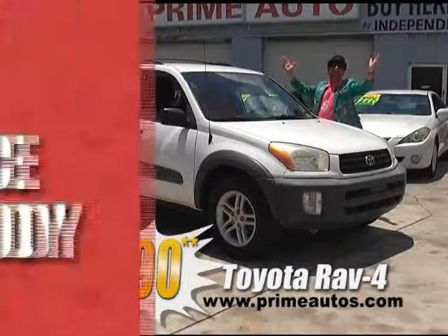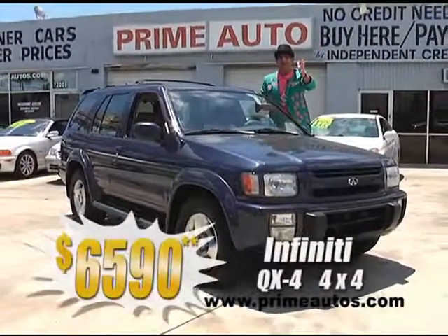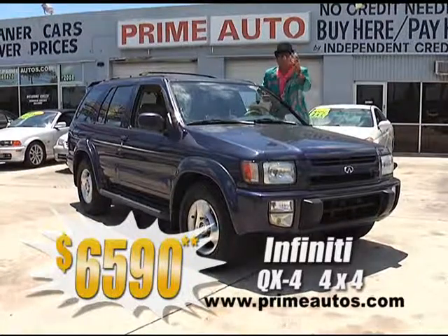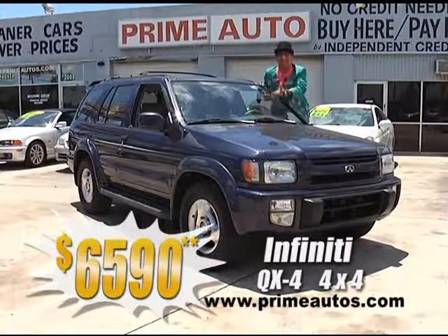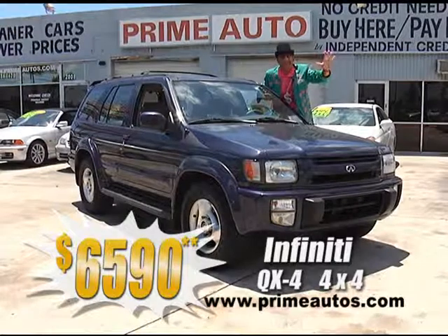In 20 minutes or less, nobody — that's right, nobody — has got a bigger selection of luxury SUVs at everyday low prices than Prime Motors. Check out this Infiniti QX4 four-door 4x4, with premium leather, alloys, moonroof, and so much more, on sale right now for only $65.90.